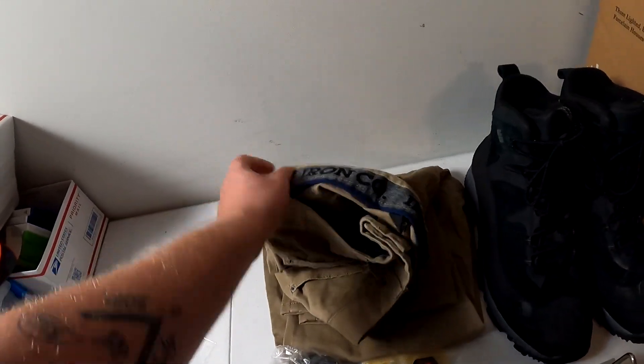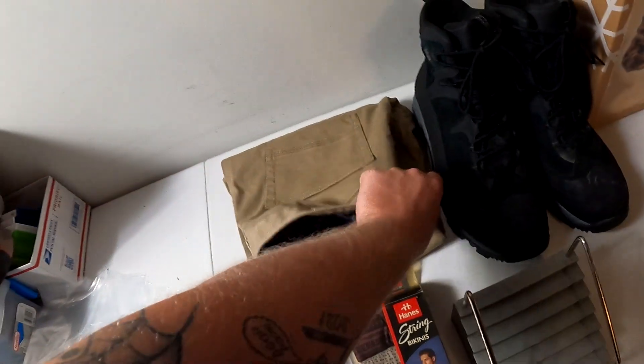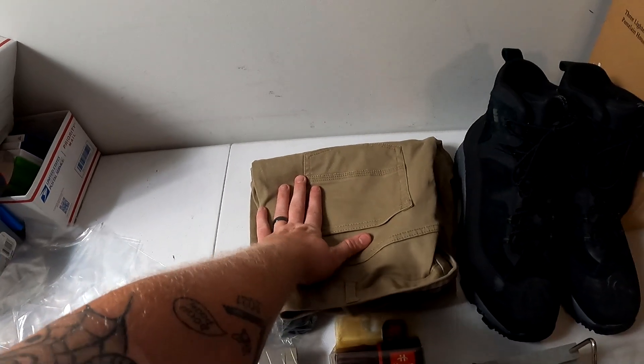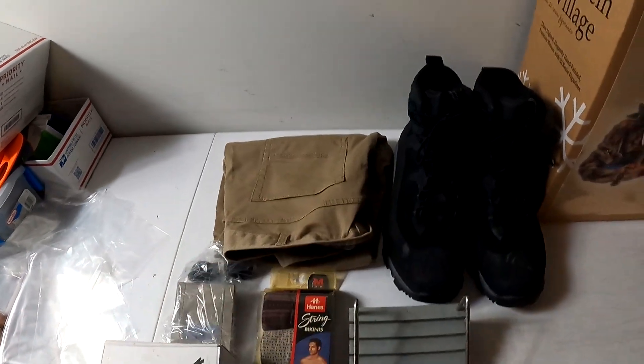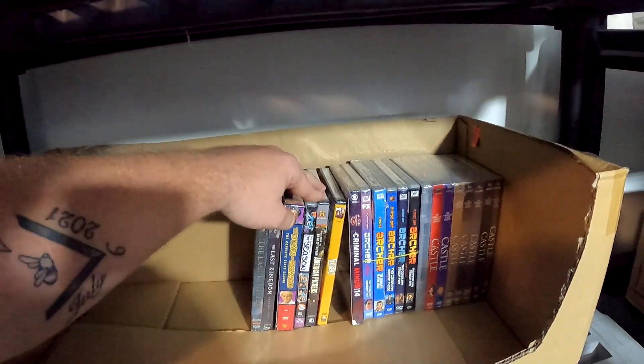This pair of pants — also known as Iron Company pants — we got from the diecast car storage unit, size 36x30, made in Madagascar. Kind of weird but also kind of cool. This sold on Poshmark for $20 plus shipping.